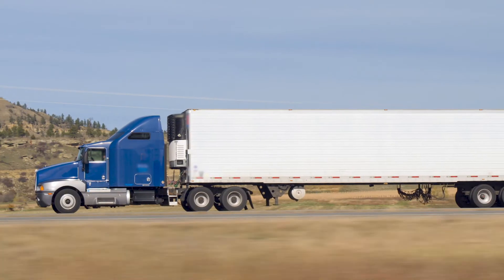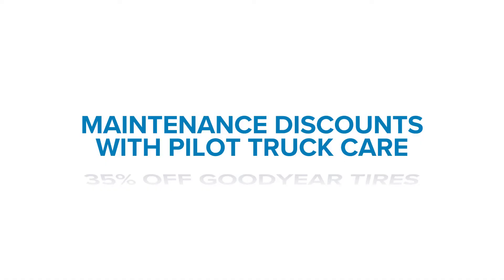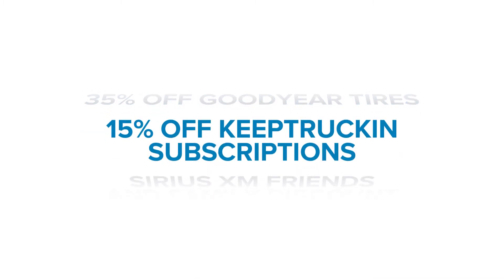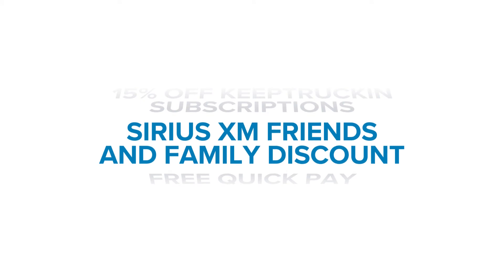In addition to these perks, members can still enjoy a number of other exclusive discounts, like maintenance discounts with Pilot Truck Care, up to 35% off Goodyear tires at select locations, 15% off Keep Truckin' Hardware and Software subscriptions, Sirius XM Friends & Family discount, and free QuickPay.